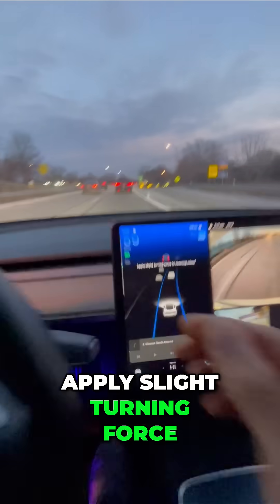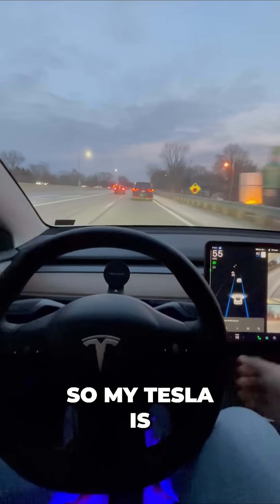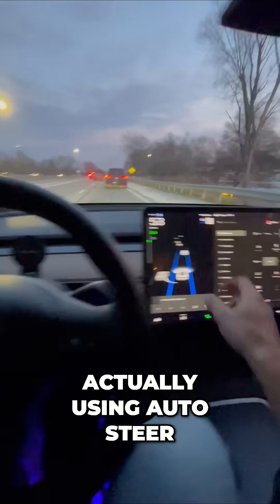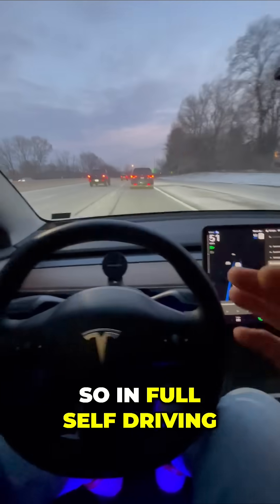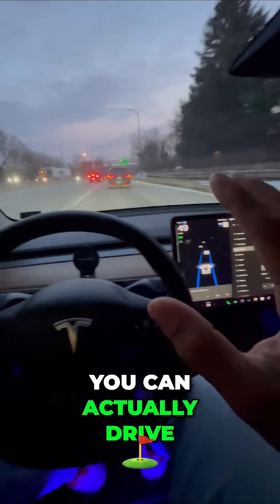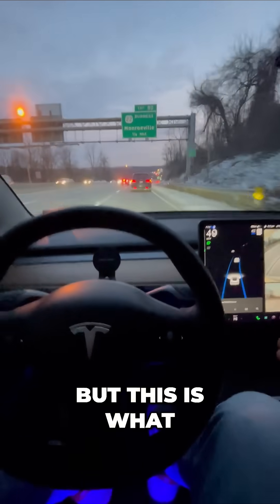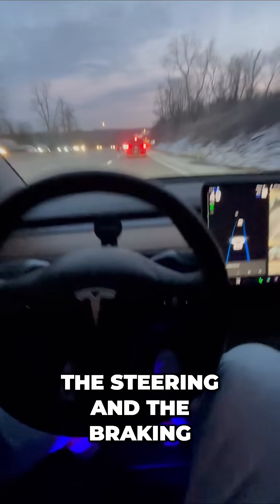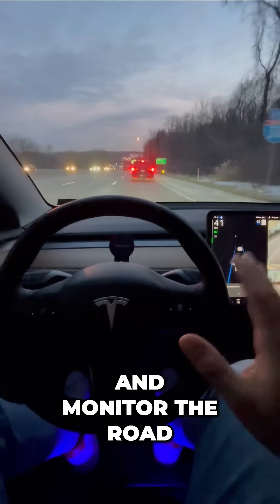It says apply slight turning force to the wheel — I'll explain that in a minute. My Tesla is actually using auto steer. If I go into autopilot and zoom in, you can see it says auto steer. In full self-driving, that's different — you can actually drive without having to nudge the steering wheel.